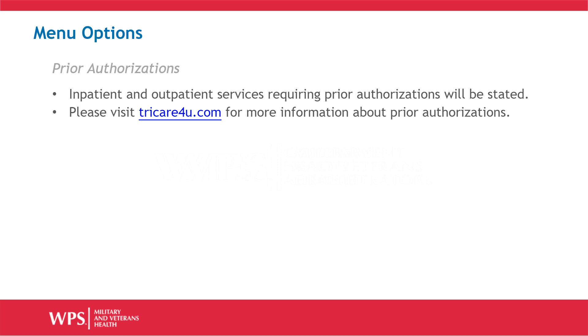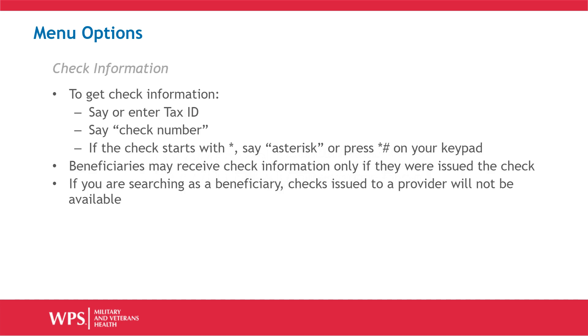When selecting the option for pre-authorizations, all inpatient and outpatient services require an authorization will be stated. For additional information regarding prior authorizations, please visit www.tricare4u.com.